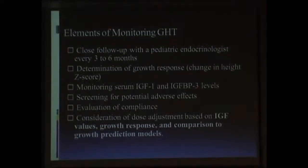When the patient is on growth hormone therapy, what do we monitor? The patient has to be followed up very closely, preferably by a pediatric endocrinologist, every three to six months. We look for the growth response in the form of change of height by calculating Z-scores. One can monitor IGF-1 and IGFBP-3 levels, which are surrogate markers of growth hormone levels. They help us to assess the response to growth hormone therapy and also help us to adjust the dose depending upon IGF-1 levels. One has to evaluate the patient for compliance and also look for presence of adverse effects, if any.